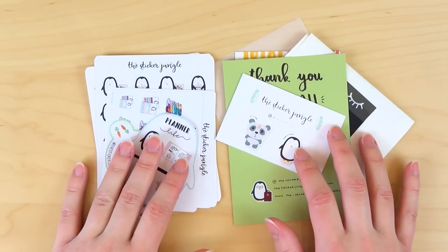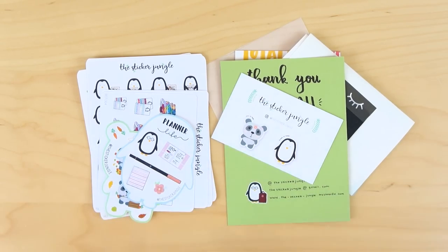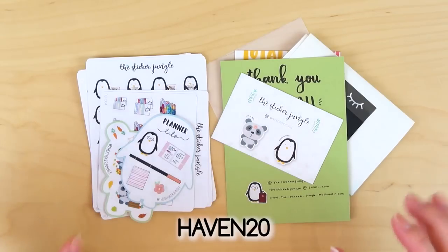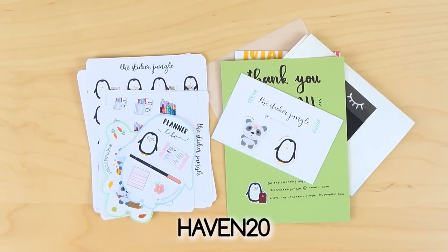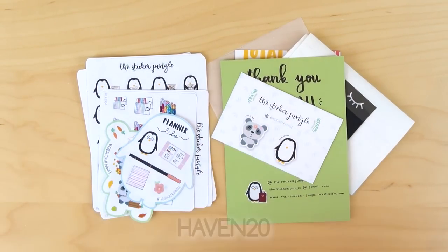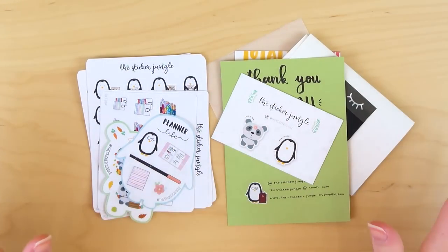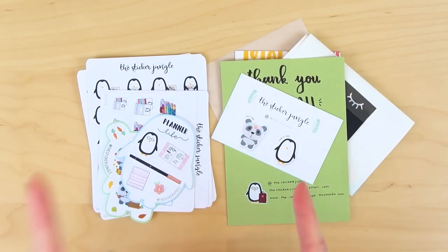Since you're watching this video, you can get a coupon code for The Sticker Jungle: use code HAVEN20 for 20% off your order with a minimum purchase of 10 euro or 12 dollars. This code is valid for the rest of 2018.